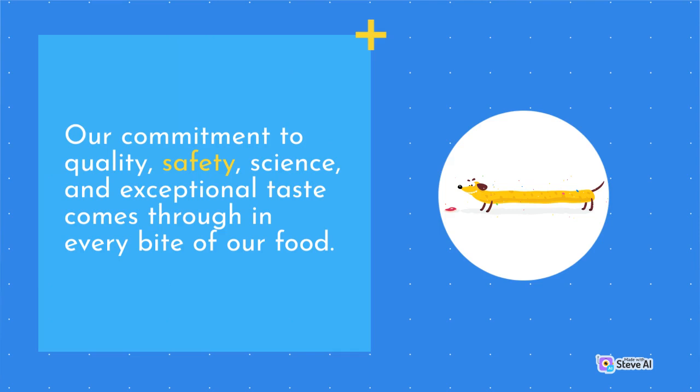Our commitment to quality, safety, science, and exceptional taste comes through in every bite of our food.